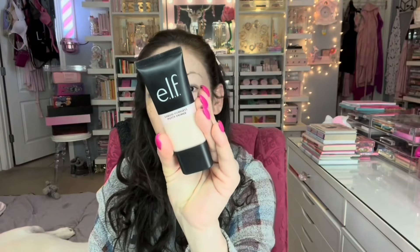For primer, I'm going to start with the ELF Liquid Poreless Putty Primer. They have it in pot form, but when I saw it in this squeezy pump form I had to get it. It's a little runny but not too runny. I like to tap it under the eyes and on the lids too. It feels really nice and milky on the face — I love the consistency.